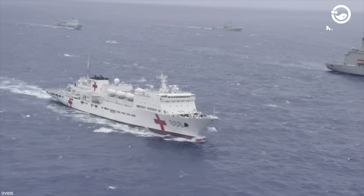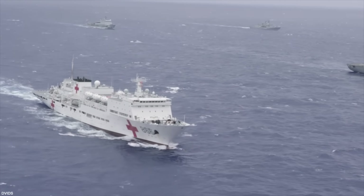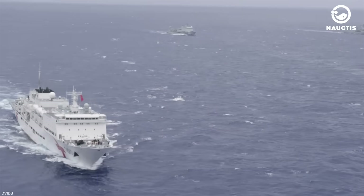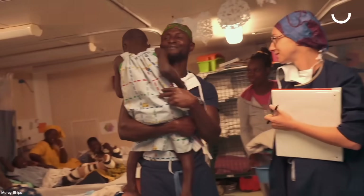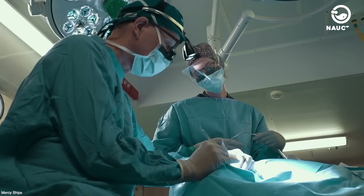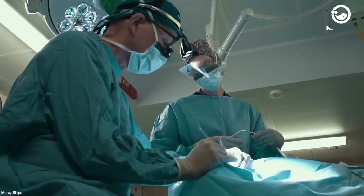Throughout the years, hospital ships have dedicated themselves to assisting humanity during conflicts, wars, natural disasters, and various disease outbreaks. We should appreciate the healthcare professionals and ship crews who serve on these hospital ships.